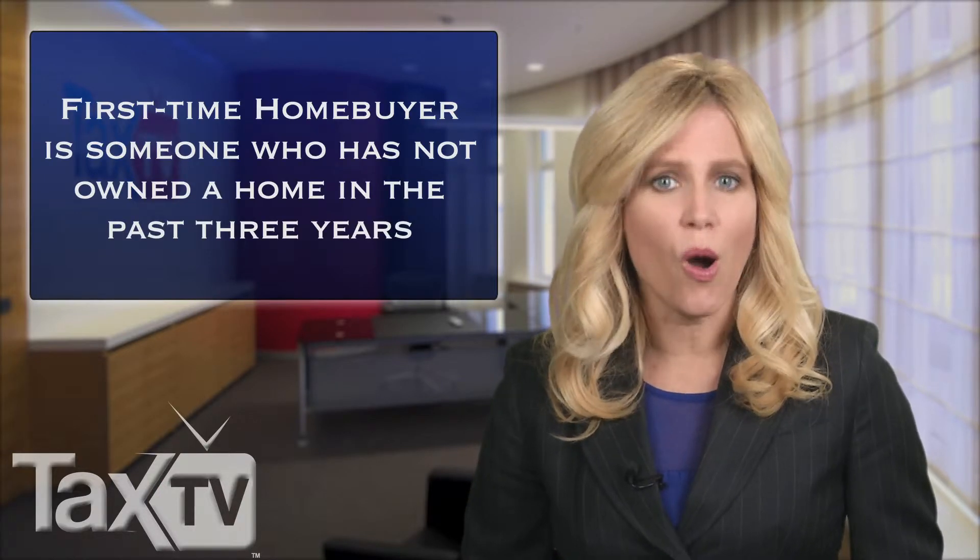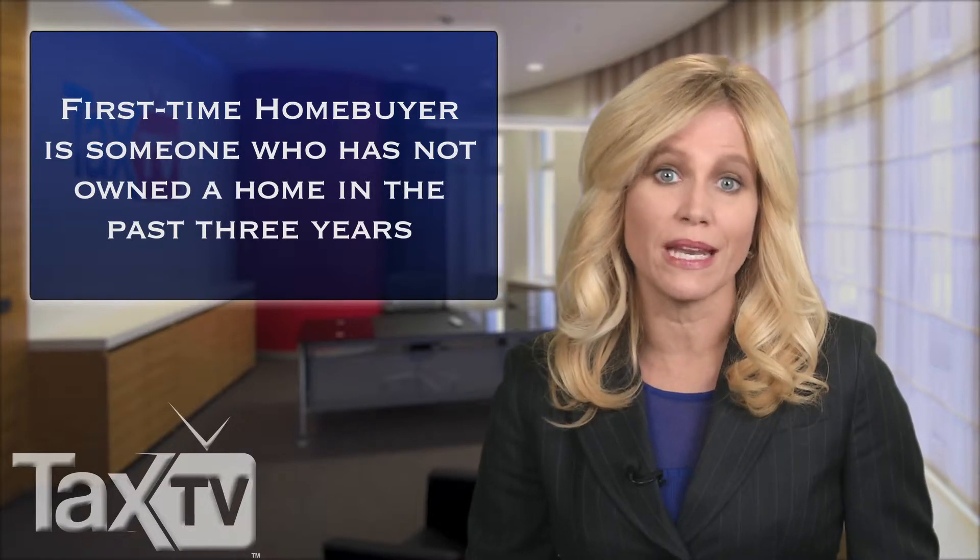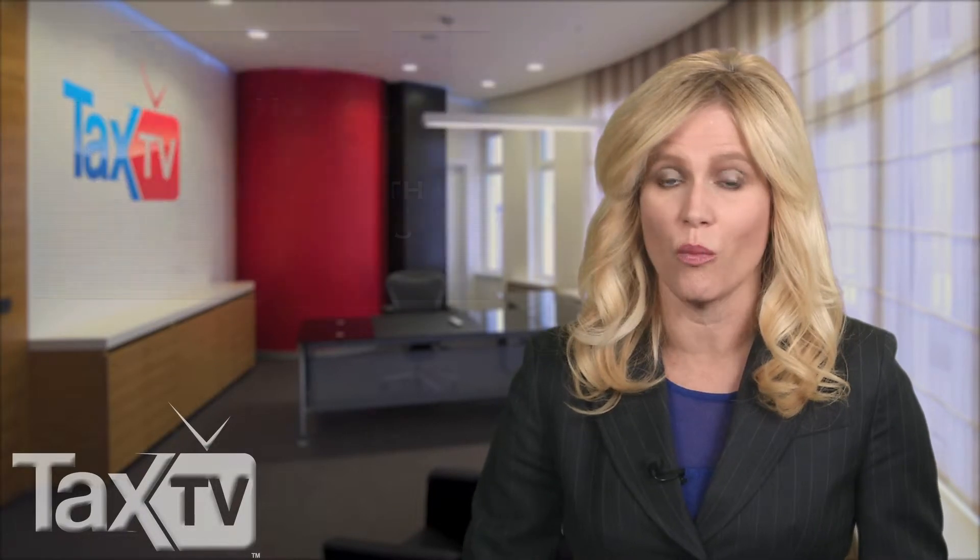A first-time homebuyer is defined as someone who has not owned a primary residence in the three-year period ending on the date of purchasing the home. Married couples are considered first-time buyers if neither spouse has owned a residence in the previous three years.